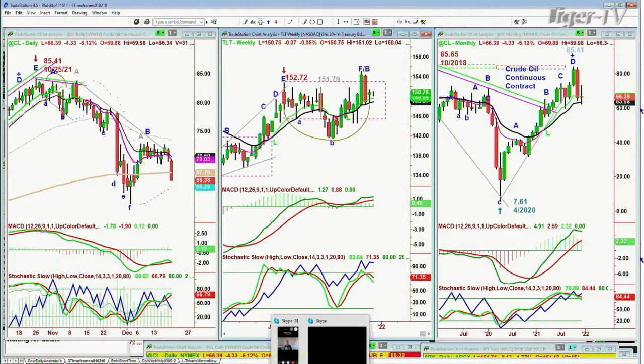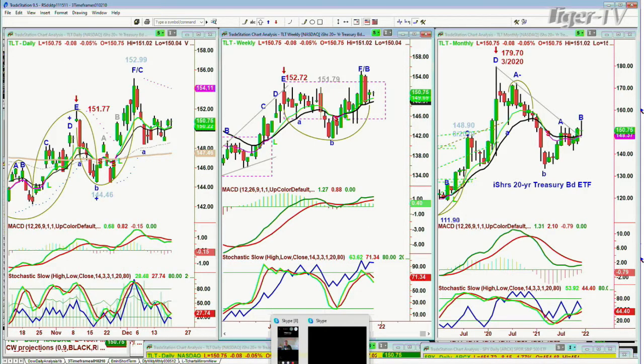Look at the TLT. TLT is holding quite nicely — it's down only 8 cents at 150.78. We'll see if it starts to trade above 152; rates are coming down. If it starts to break down under 148, that says yields are going back up. So stay tuned.